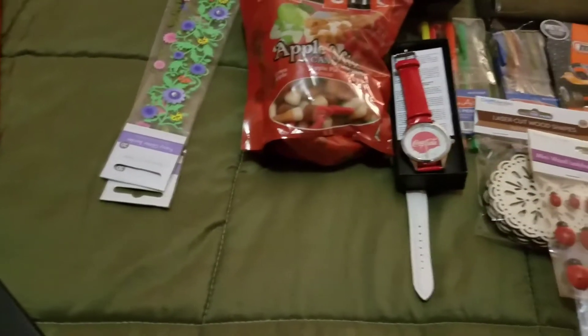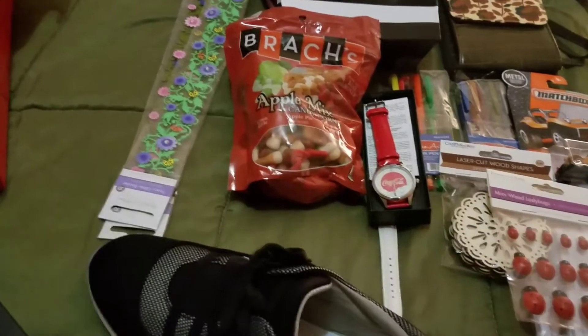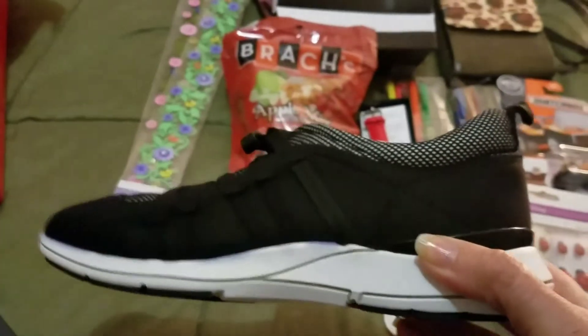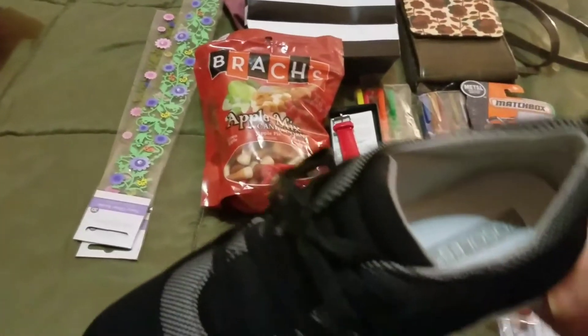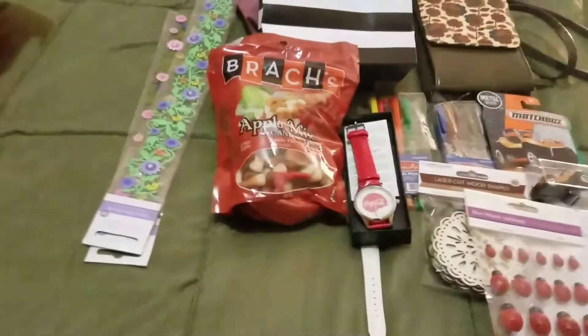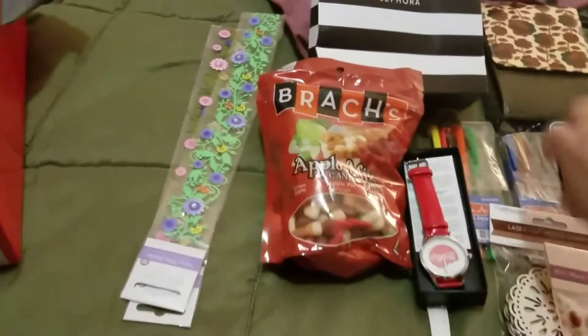My friend bought me some Aerosoles shoes — and this wasn't for my birthday, it was just a 'just because' gift, which I love. Just because gifts! Really nice Aerosoles tennis shoes. I really like them, very comfortable.